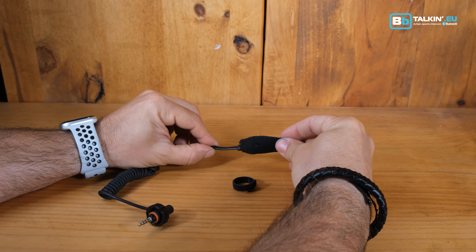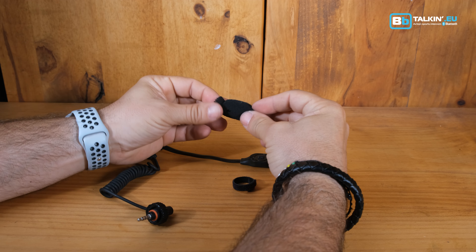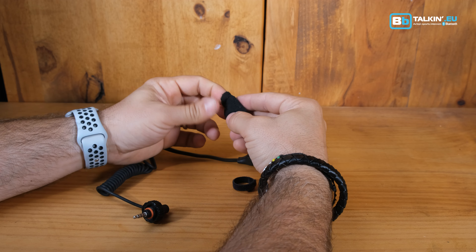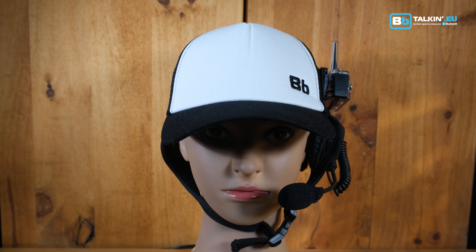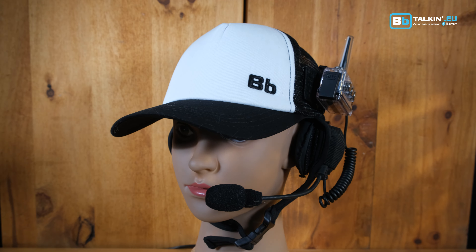Whether your microphone foam has seen better days or you're looking to refresh your gear, our pack of five ensures you're always prepared. From the surf hat to the stereo helmet speaker pad, each foam is crafted for a perfect fit, enhancing your audio experience no matter the gear.